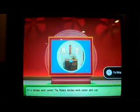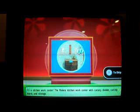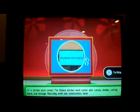Come on down! You're the next contestant on The Price is Right — the 91st time in a row! And here is the first item up for bids: it's a Kitchen Work Center! The Riviera Kitchen Work Center!